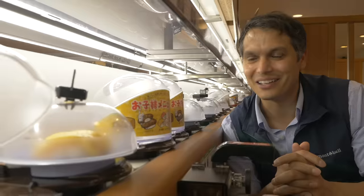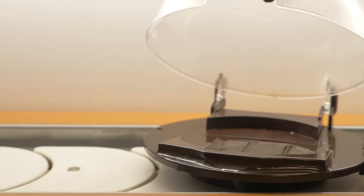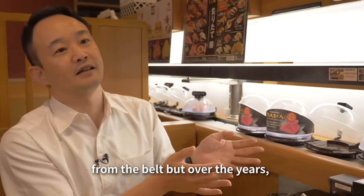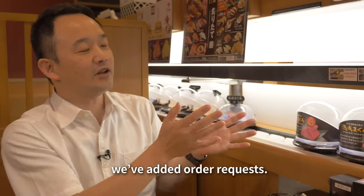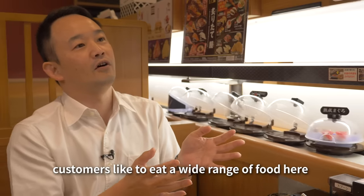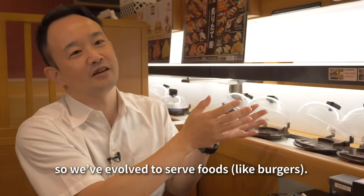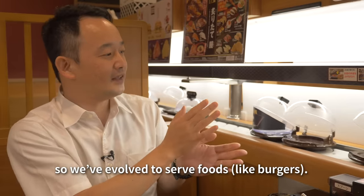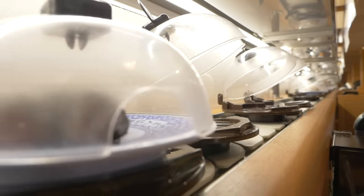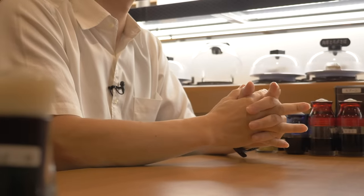It takes a couple of minutes for your order to be processed. Kaiten sushi has evolved over time to cater to the entire family. It really is a place for everyone.